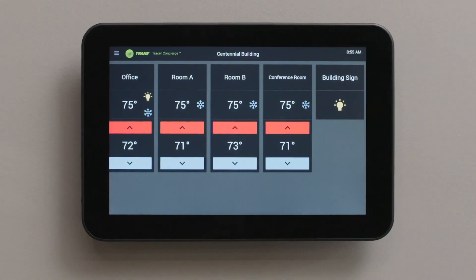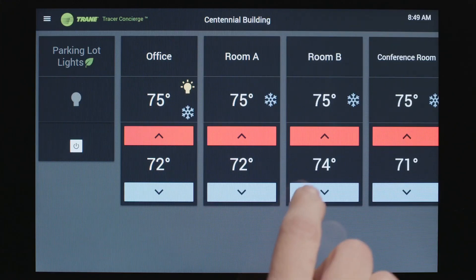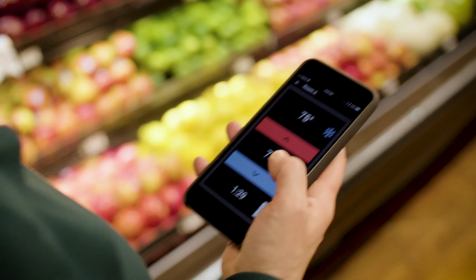It's Tracer Concierge from Trane. From the intuitive touchscreen interface, your customers can set schedules, manage zones, change set points, and control lighting or other building equipment. Concierge comes with a mobile app, so they can manage their building from anywhere.